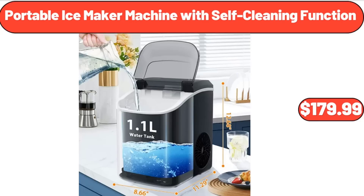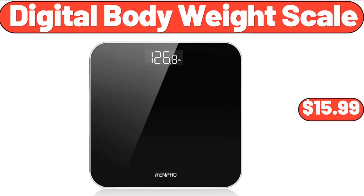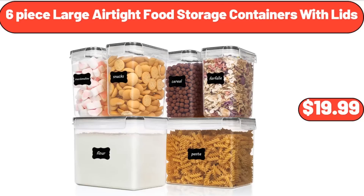Portable ice maker machine with self-cleaning function, $179.99. Digital body weight scale, $15.99. Six-piece large airtight food storage containers with lids, $19.99.